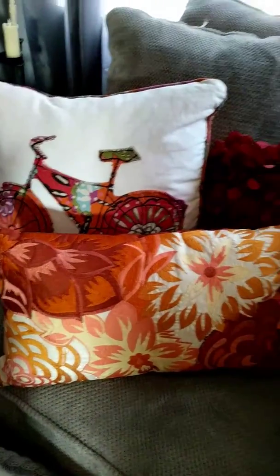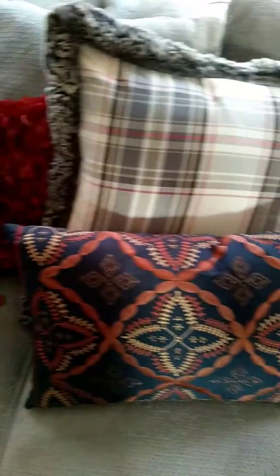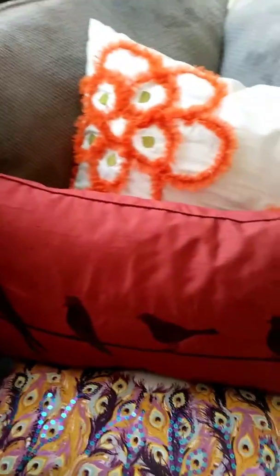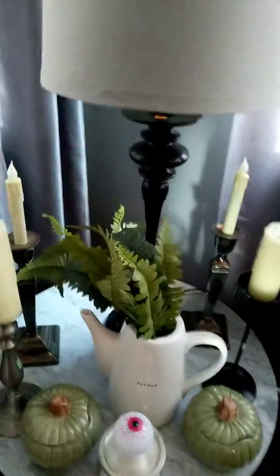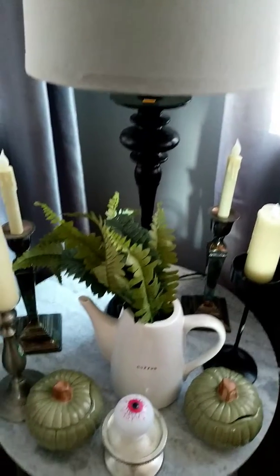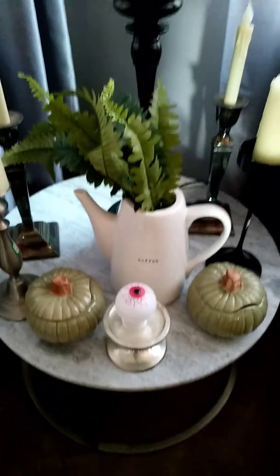Some are Pottery Barn, some are Pier 1 pillows. That one back there is from Pottery Barn — I got those last year. Aren't they beautiful? I haven't decorated yet, and these lamps were Pottery Barn lamps that I got last year. That table's from Goodwill too.